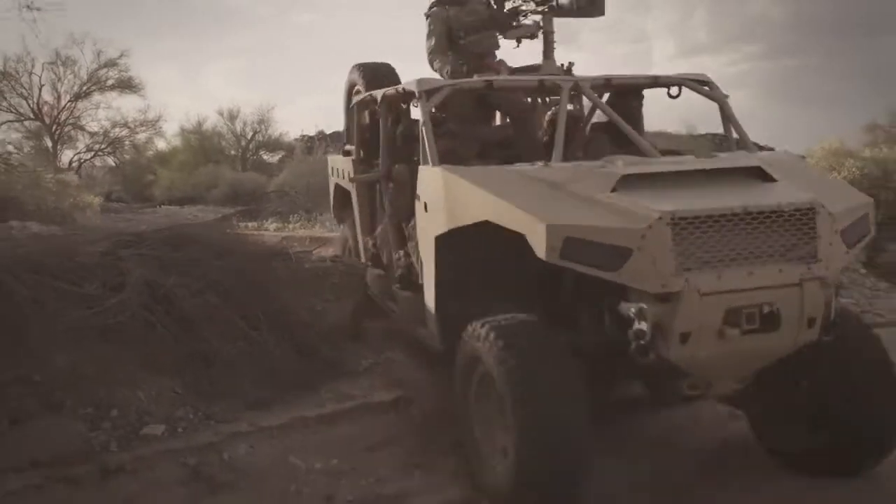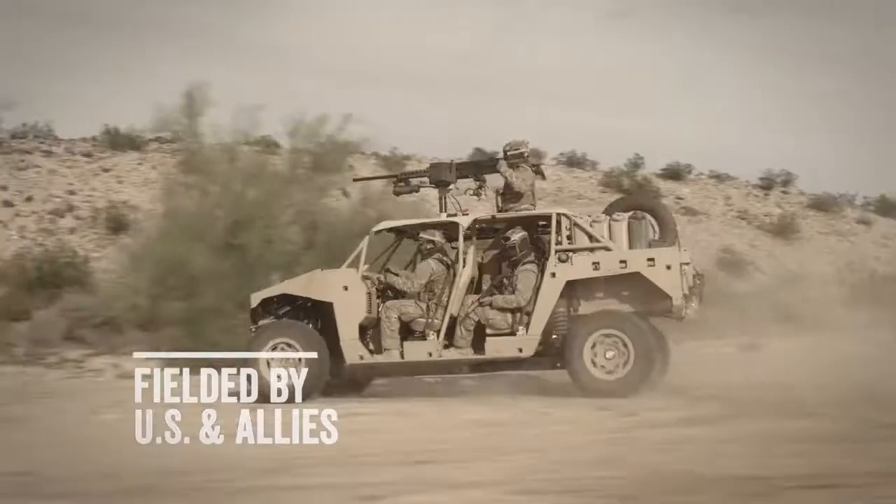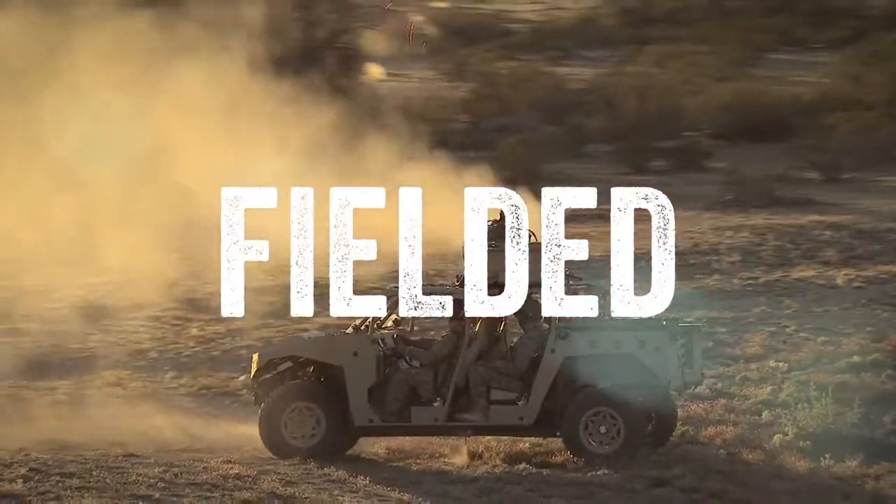Polaris Dagger — built for the warfighter from the ground up by the world's proven leader in off-road vehicles. Tested. Proven. Fielded.